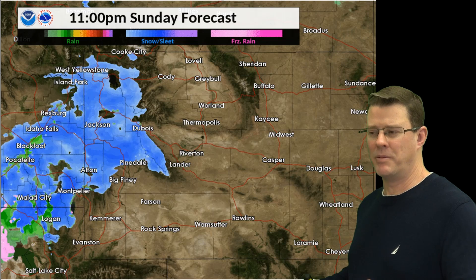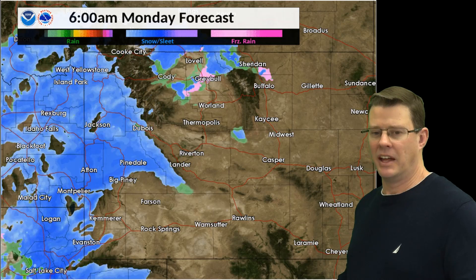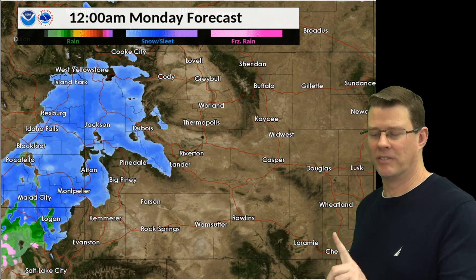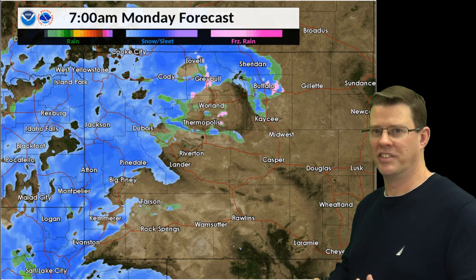The next thing I want to show you is one model depiction of how the snow is going to move through the area, starting at 8 p.m. tonight and heading through after midnight. I want to caution you — this model is not perfect. Don't think that exact spot is going to be over your house at exactly that time, but it does give a pretty good idea of the progression of the snow across the area as it moves in and comes out.